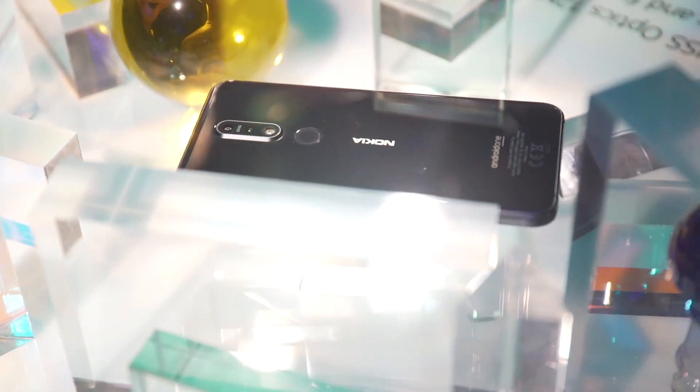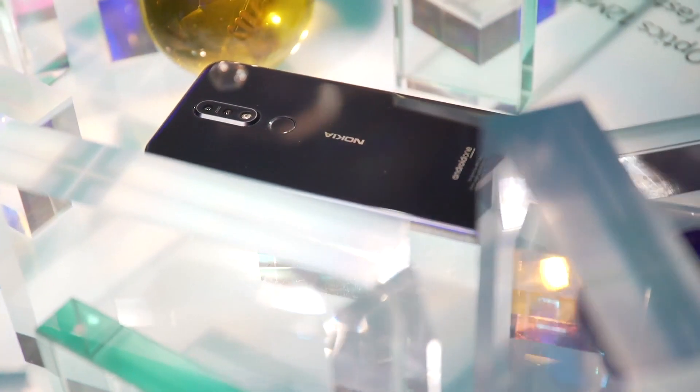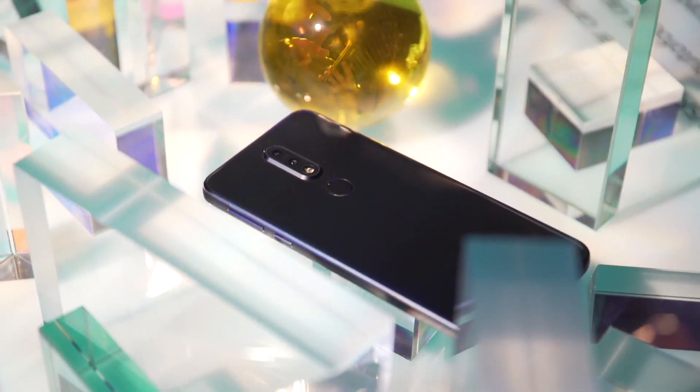Welcome to JG Tech Blog. Today we're going to be talking about the Nokia 7.1. Now this phone comes with a lot of great features, but there's a couple things Nokia missed out on.